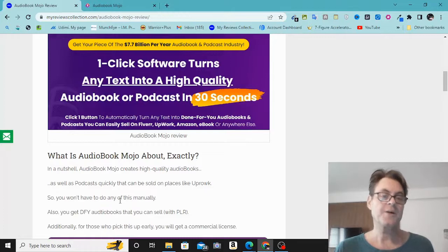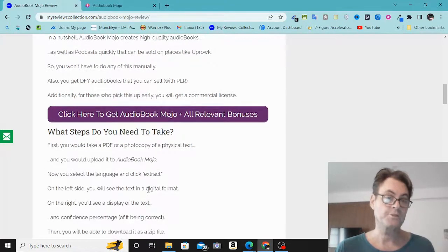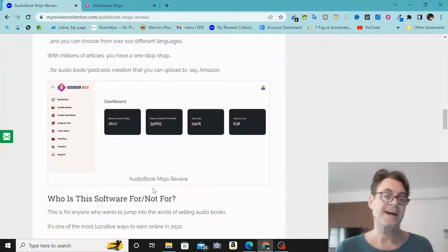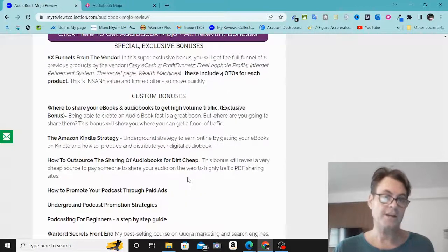With Audio Book Mojo you're going to turn any text into either podcasts or audio books and then sell these on places like Fiverr or Upwork. You're also going to get PLR rights, meaning you'll be able to sell these and have the private label rights to them. This is perfect for anybody looking to add to their arsenal of online services, especially if you're not a native English speaker or if you don't like to record your own voice. It's a really in-demand service on major platforms like Fiverr and Upwork.